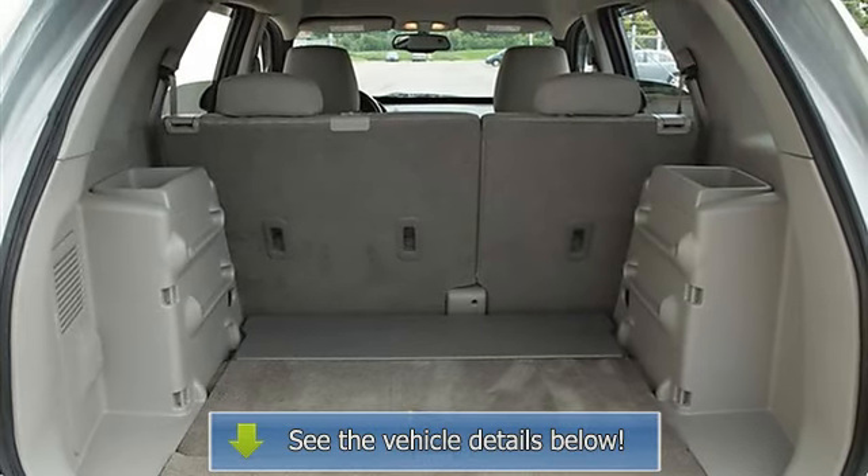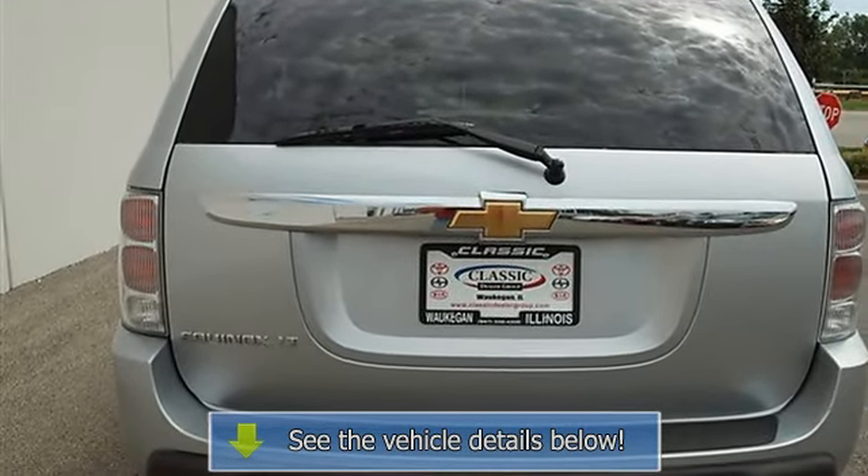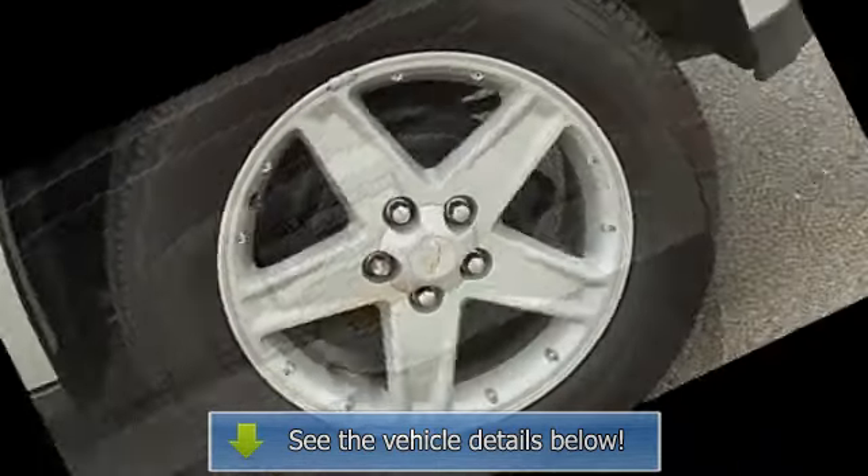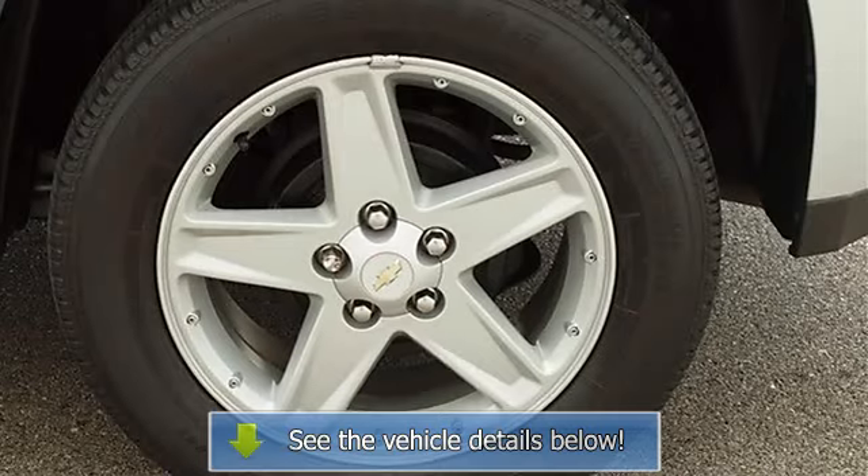AC, Rear Defrost, AM FM Stereo, CD Player, Auxiliary Power Outlet, Driver Vanity Mirror, Passenger Vanity Mirror, Driver Air Bag, Passenger Air Bag.